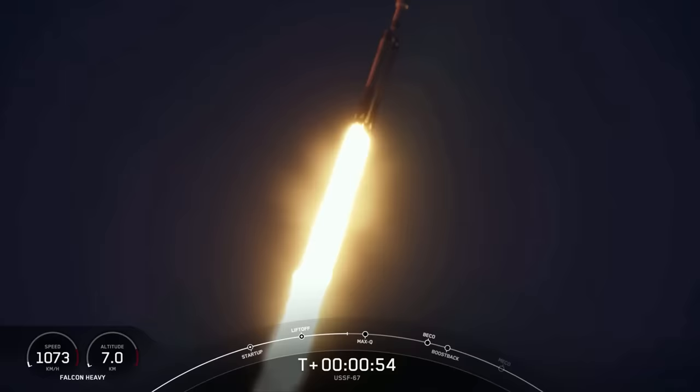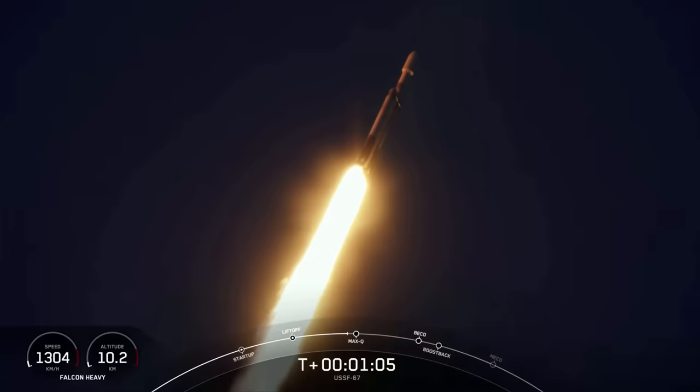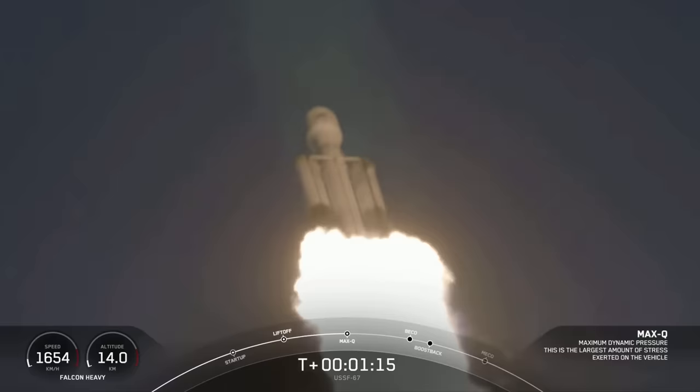We did throttle down the engines around the T-plus 40 second mark. Vehicle supersonic, in preparation for Max-Q. And great callout there — we have passed through Max-Q. That's the largest mechanical stress on the vehicle on ascent. And incredible views there on your screen.